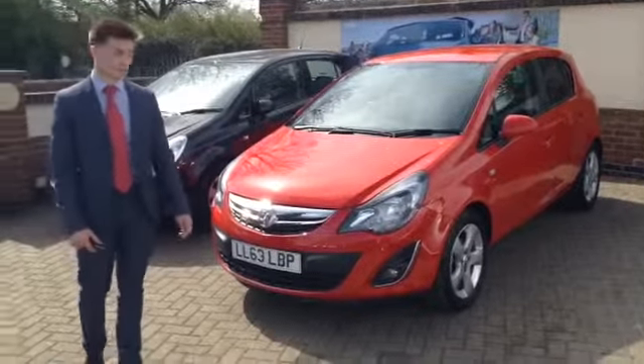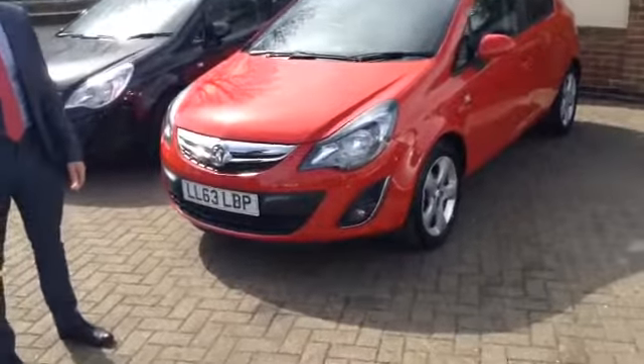Hello and welcome back to Tame Car Sales. I'm Henry and I'm here to show you today around this red Vauxhall Corsa.